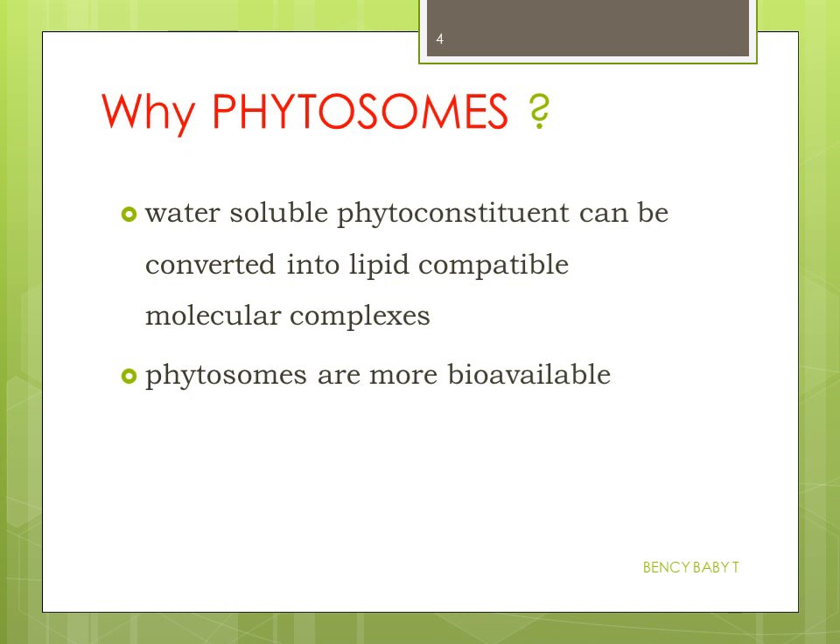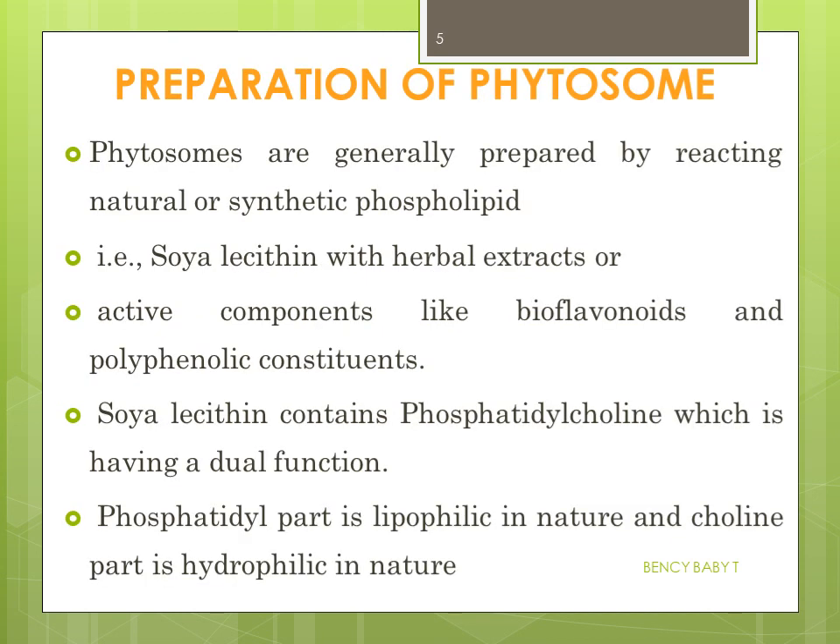Phytosome technology is a solution to overcome these problems. By using phytosomes, the water-soluble phytoconstituents can be converted into lipid-compatible molecular complexes. Moreover, phytosomes are more readily bioavailable preparations.